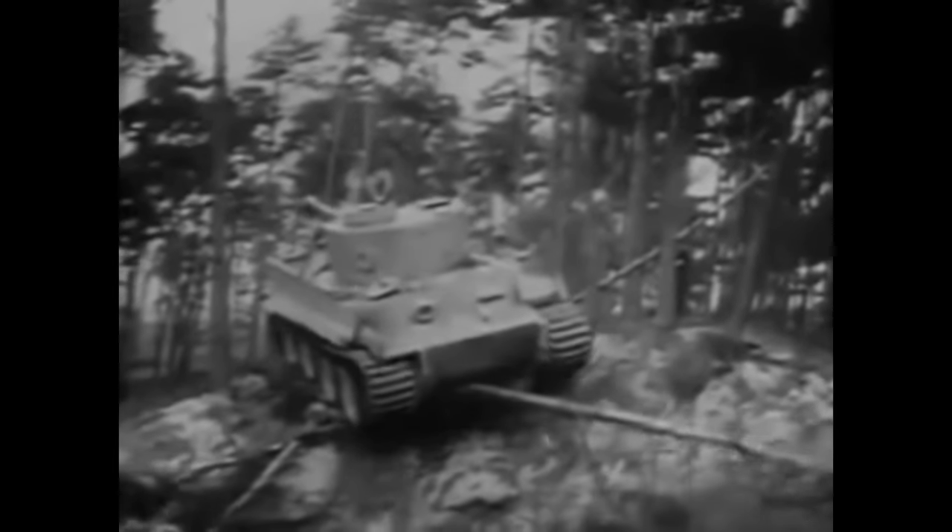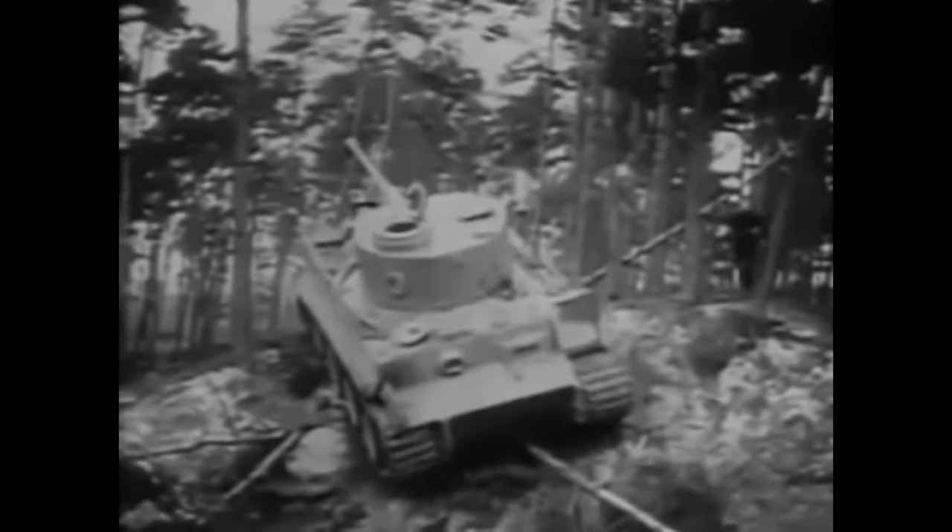But by April 1942, the first Tigers were rolling off the production line, ready to face the enemy, and the Soviet Union could not imagine the combination of heavy armour, powerful main gun and mobility which would wreak havoc on their forces.